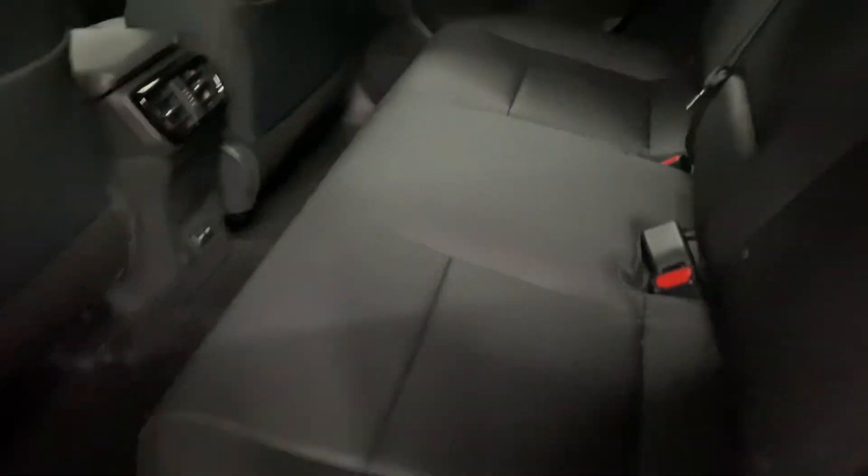Heading into the rear seats, you have your cup holders and armrests in the middle. You also have latches above the seat to release them.